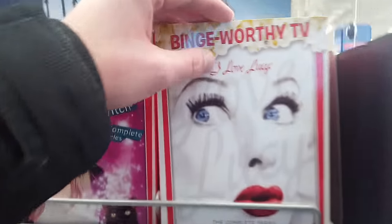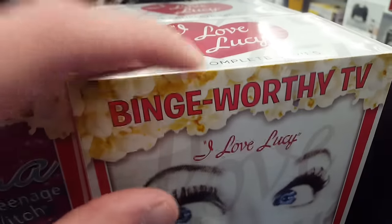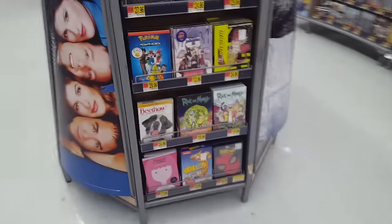They have some special slipcovers — this "binge-worthy TV" thing. They're just kind of special Walmart slipcovers, but you take those off and it's pretty much the same as if you were going to get it without the Walmart slipcover.